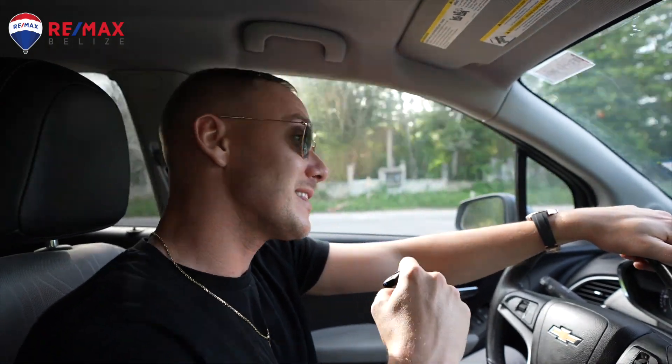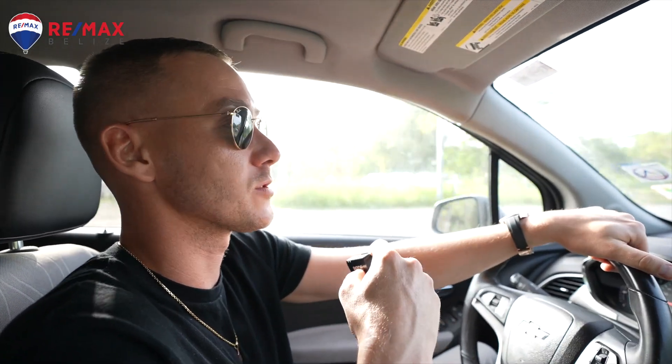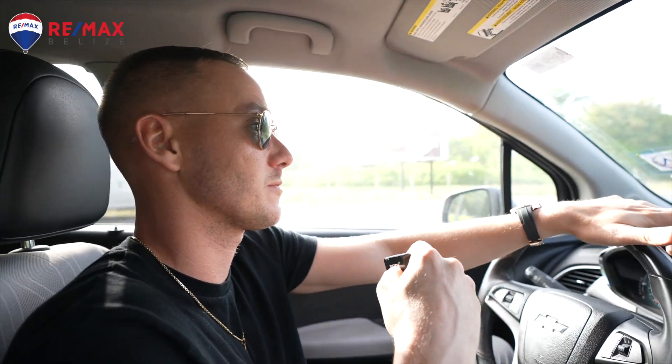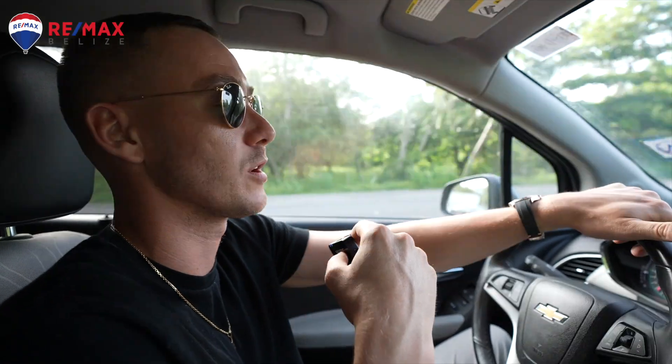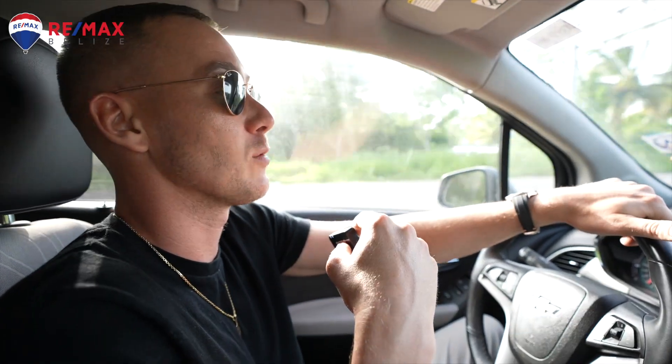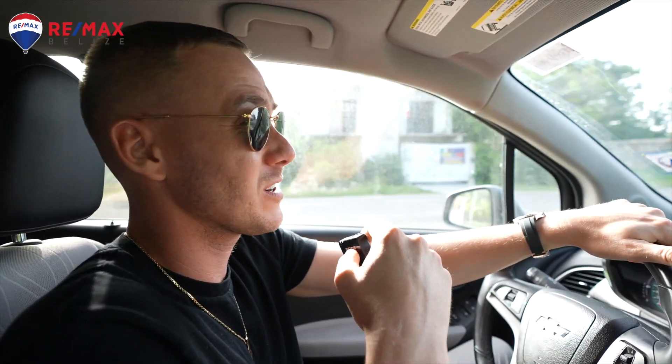There it is — that's how you cross the Mexico land border going through Corozal to Chetumal. Now we're going to hit an Oxxo, which is one of their grocery stores, kind of like a 7-Eleven, and we're going to get a phone SIM card so we can use our phones here.